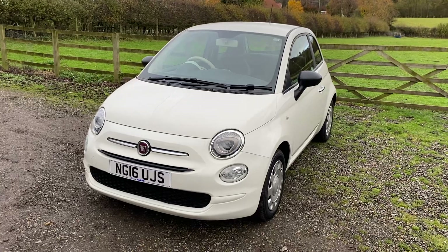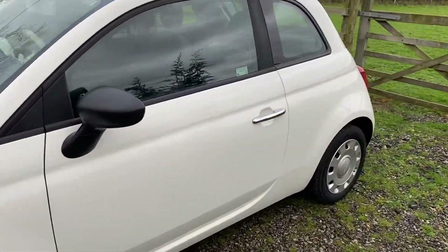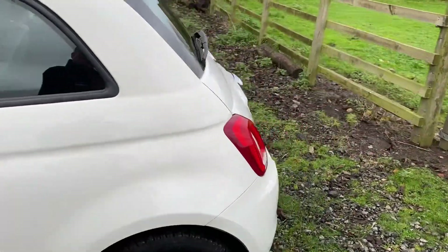Obviously I drive all our cars, and this is no exception. With that low mileage, it does drive like new. Everything works as it should do.